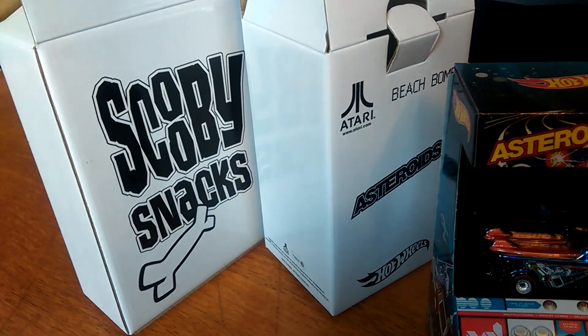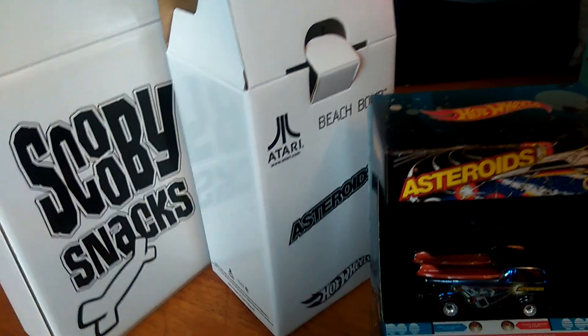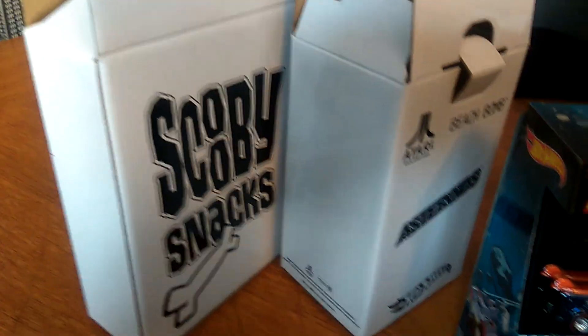Hi everyone, it's Matthew here again. As promised, this is the pickups I made a few weeks back — a purchase I made from a friend on Facebook, Joe Meal. These are Comic Con exclusives apparently.